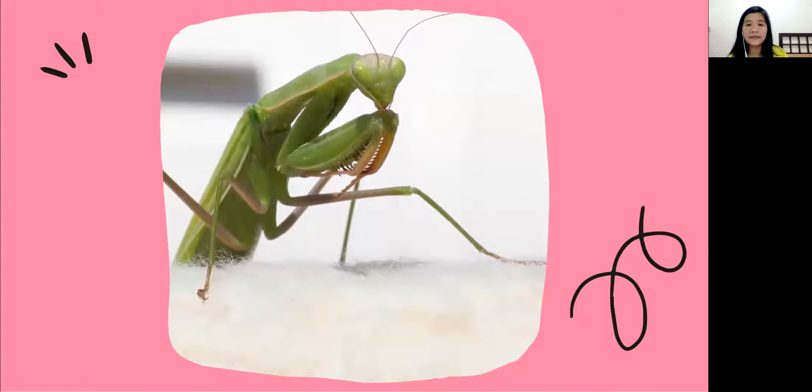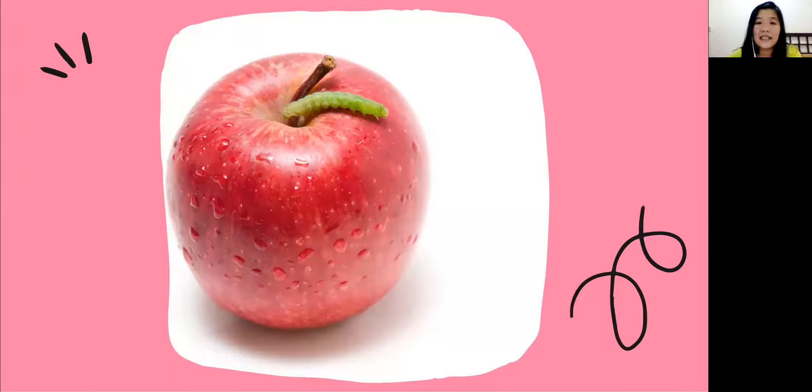Look, it also has wings! And this one — this is what we call a praying mantis. You can put your hands like this, pretending to be the praying mantis. It's green! And look, that's an apple, but in the apple there is something green — what is that? Yes, that's a worm! The worm likes to eat the apple. Have you ever seen a worm before, everyone?